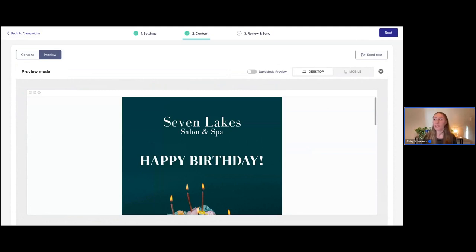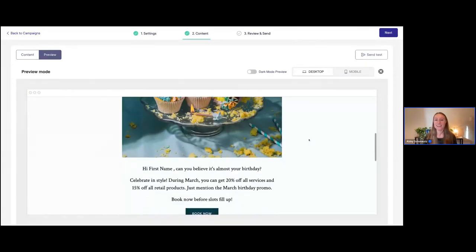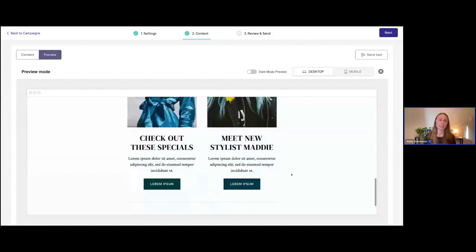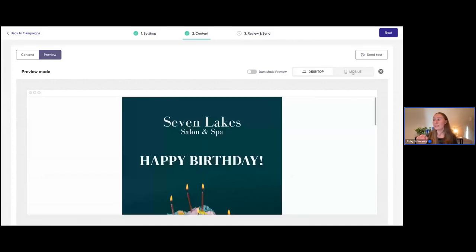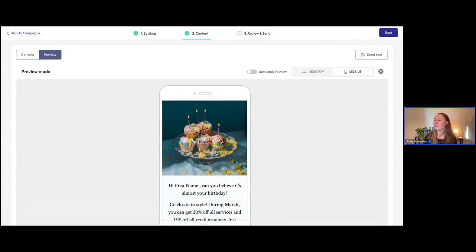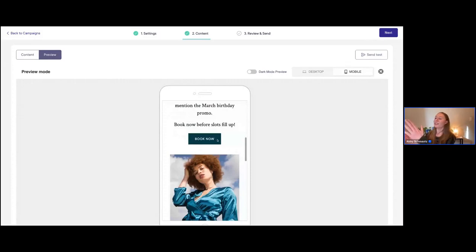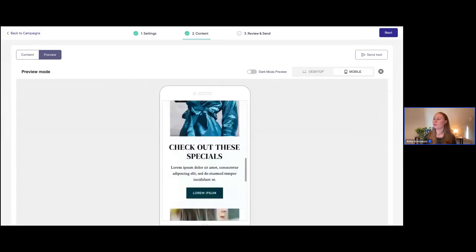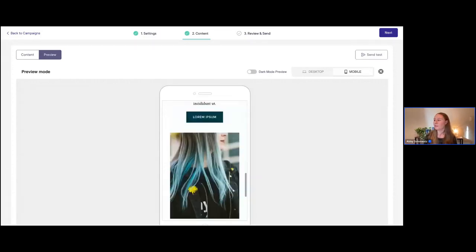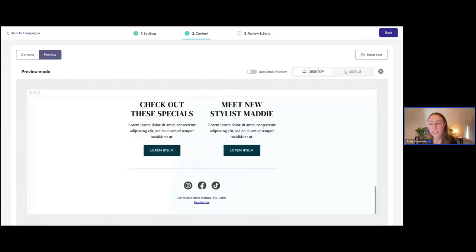You want to make sure your emails look good in both desktop and mobile. Scrolling down here, we can get a preview of what this looks like on desktop. Then I'll click on 'Mobile' so we can see that as well — we give you a little preview on a mobile device so you can see how the different modules will behave when viewed on mobile, how things will stack compared to desktop.